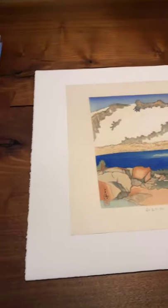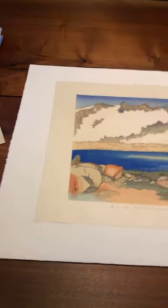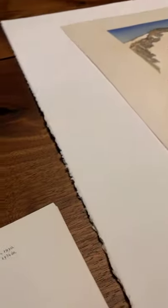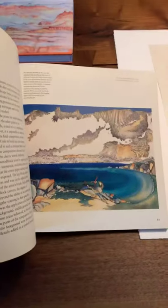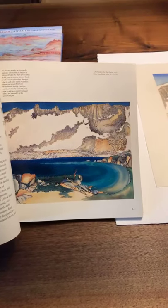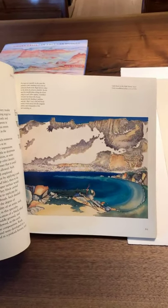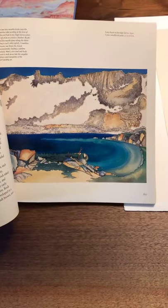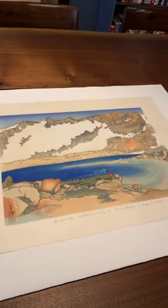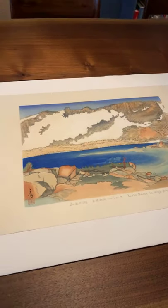I'm going to go back and pull out the book so that you can see. There is the sort of final version — the one that we've associated with this design. And here is this earlier version.